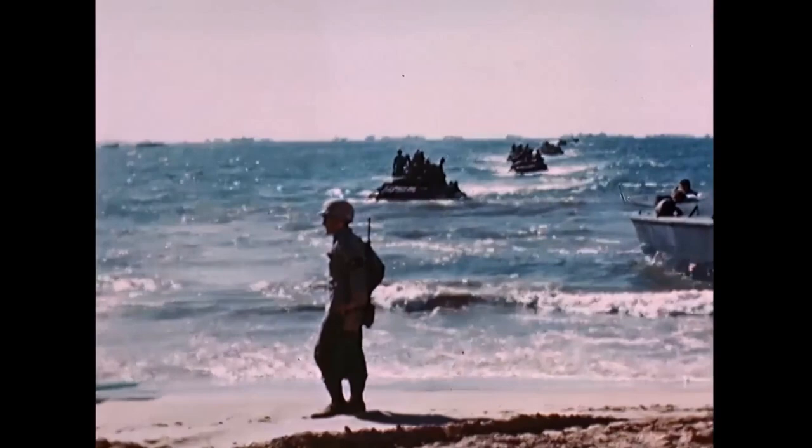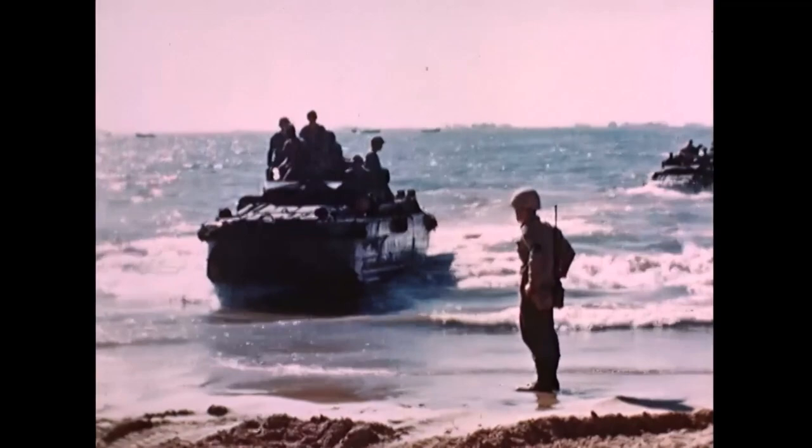Most of you have probably seen these vehicles in war movies or documentaries about World War 2, so let's see what is the history behind these amphibious vehicles.